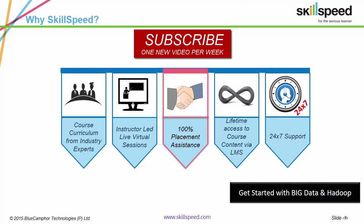Just a short introduction to SkillSpeed. We provide live expert-led and corporate endorsed training on Big Data and Hadoop. This is a five-week program with a clear focus on projects, case studies and assignments. Till date, we've trained corporates such as Wipro, IDC Infotech, MFASIS, GenPact and HP.